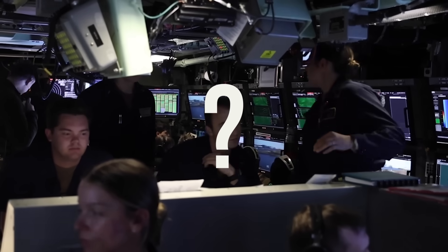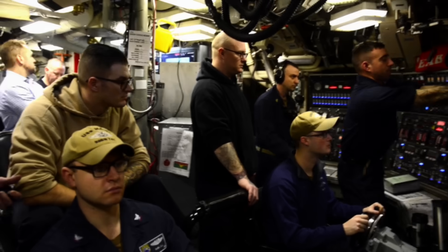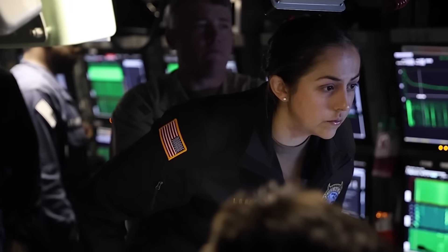So what does this extreme life look like from the inside? Let's head into the control room — the beating heart of the submarine, also known as the con.